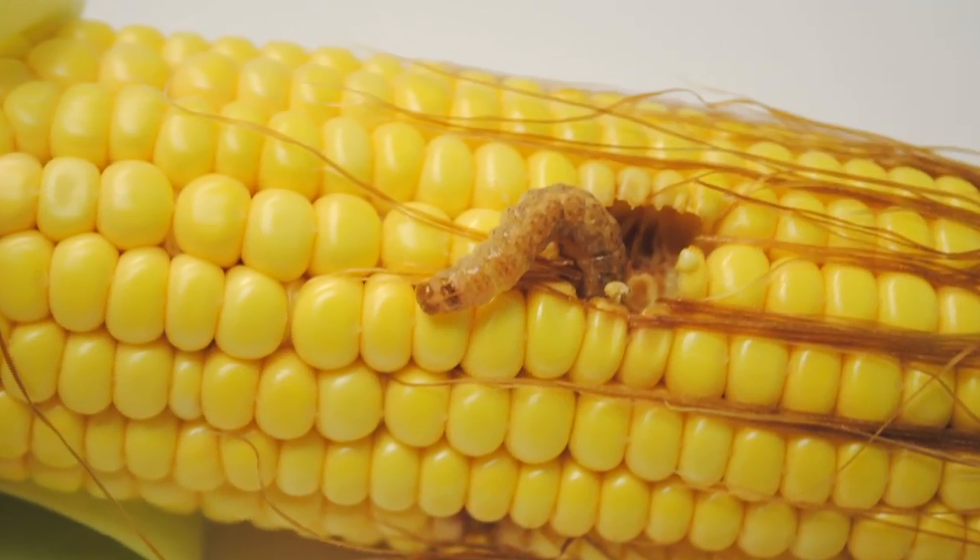Late season corn insects — Darren, which ones are we talking about and what are we going to do about them? Well, there are a number of different bugs that can impact your corn fields later on in the season.